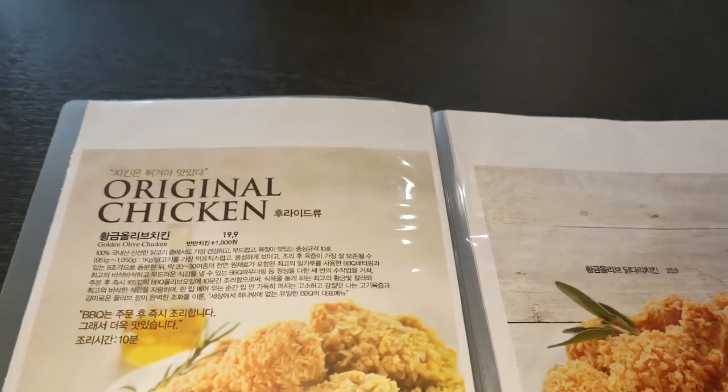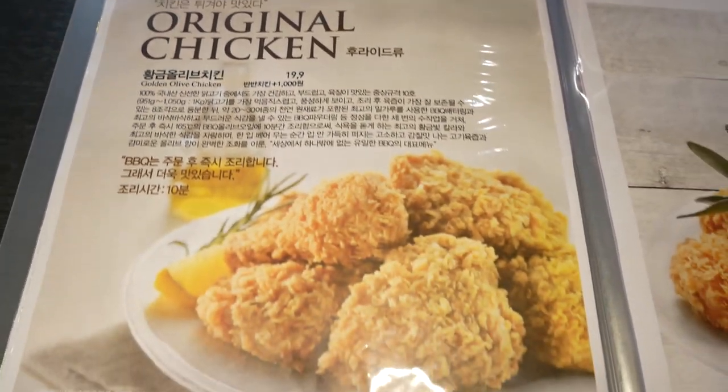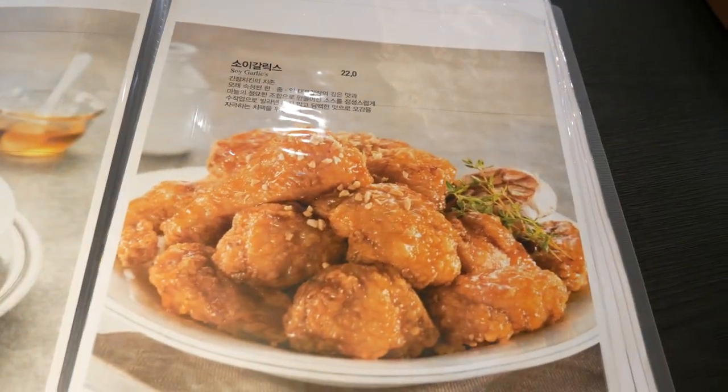My first stop is BBQ Chicken in the popular area of Myeongdong. This place is a really popular franchise, and supposedly the reason for that is they use top quality chicken and top quality extra virgin olive oil to fry the chicken.